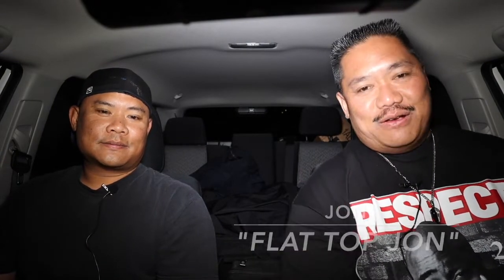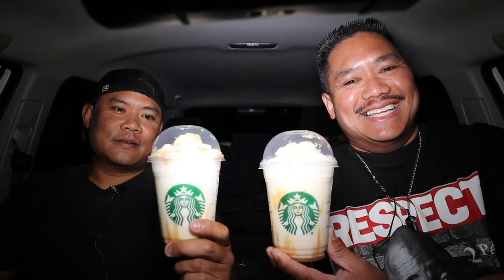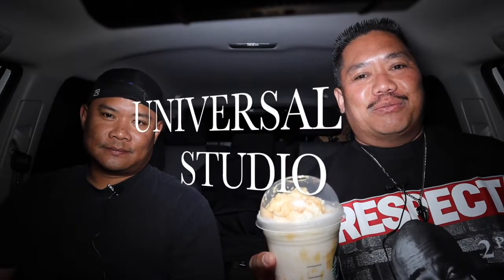How's everybody? John here with Joss and we're here reviewing the Starbucks Grande Butterbeer Frappuccino. Those of you familiar with the movie Harry Potter, and those of you who have been to Disneyland, they serve a drink called Butterbeer. This is the Starbucks version of it and we're gonna review this today.